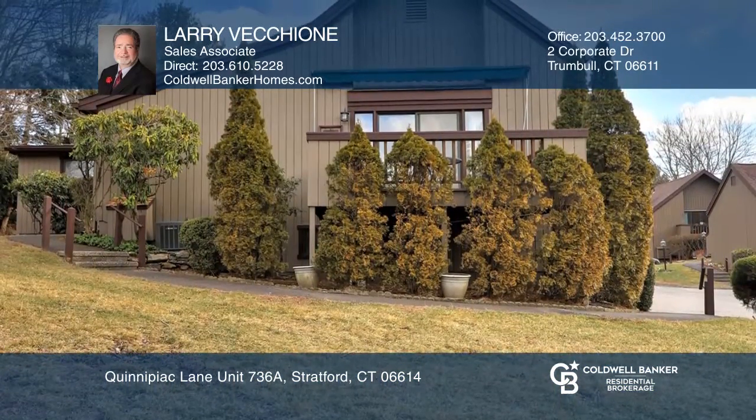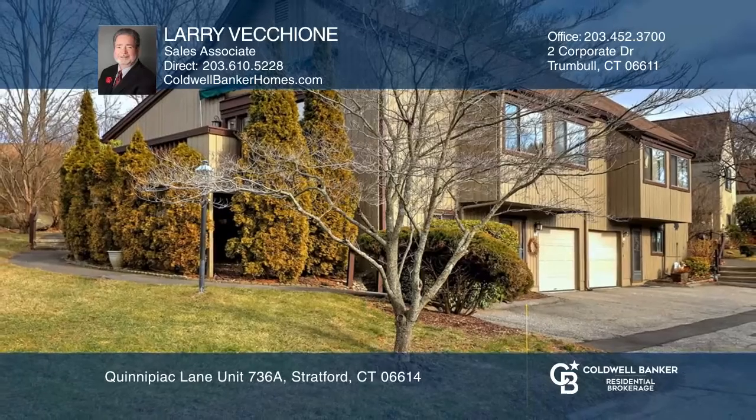Feel that this is the property for you? Contact Larry Vecchione to see how to make it yours.